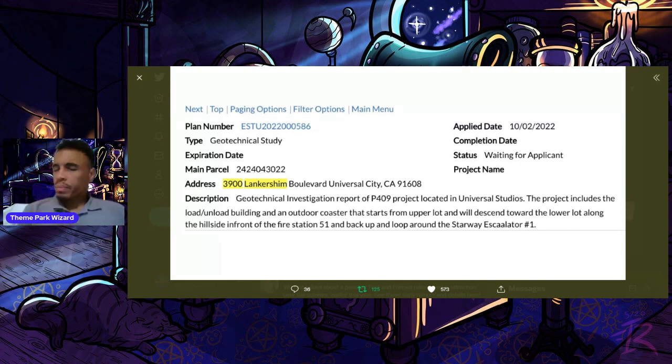The current status is waiting for the applicant. Here again is the address, right here at Universal Studios Hollywood, which is very interesting.